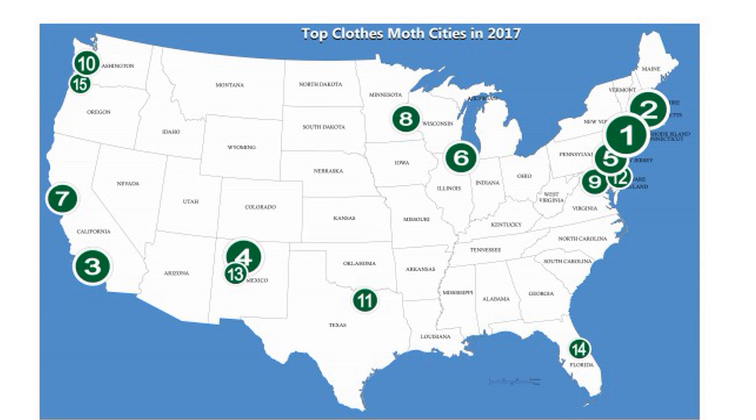From this list you can infer that clothes moths are more problematic in bigger cities than in small towns and rural areas. But you can also see that clothes moths live all over in very different environments—from the heat and humidity of Dallas to the cold snowy winters of Minneapolis to balmy Southern California. Areas like the highly populated eastern seaboard seem to have more than their share. In densely populated urban areas, it's easier for moths to move from residence to residence. If you live in a small town or rural area, you're probably at less risk.